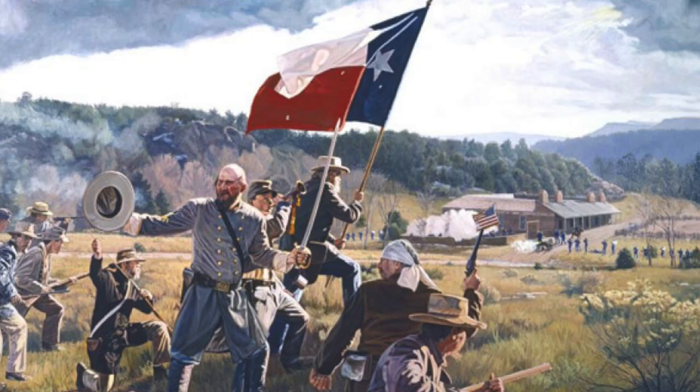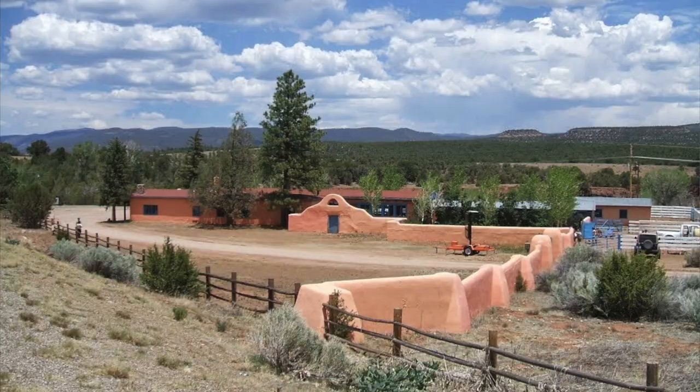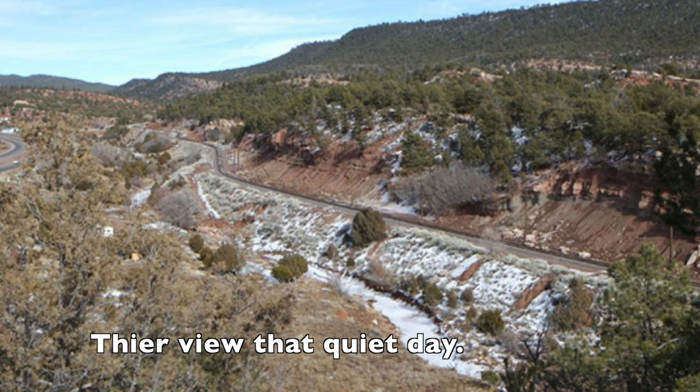The Confederates attempted several times to form up a defensive line, but the Union troops continued to maintain their flanking advantage and pushed the Confederates back. Chivington then broke off his attack to return to Kozlowski's Ranch, the place the Union was using as a base until reinforcements arrived. Both sides rested the entire day of March 27th and continued the attack on March 28th.